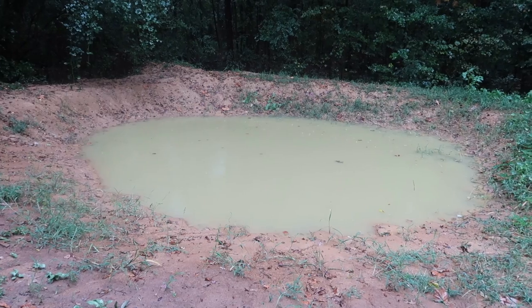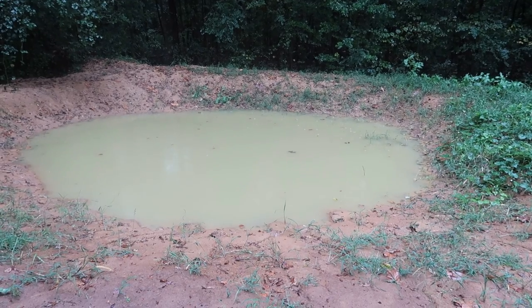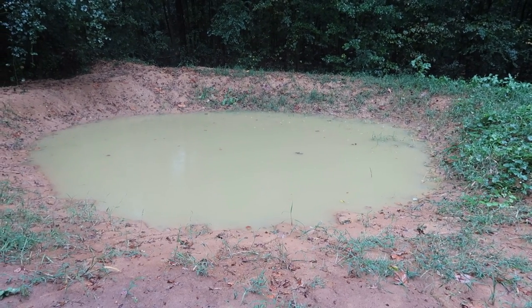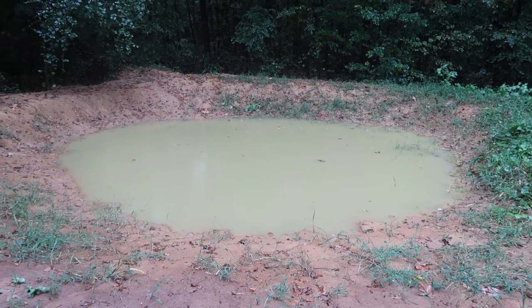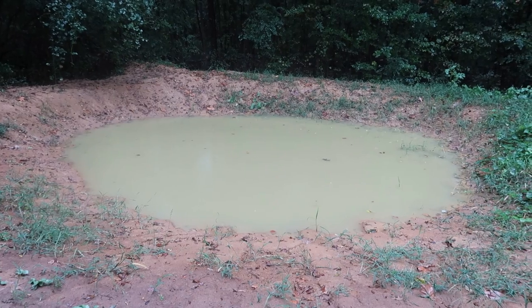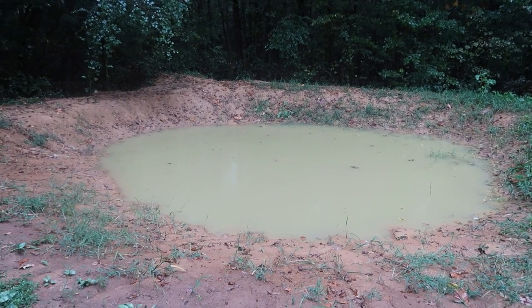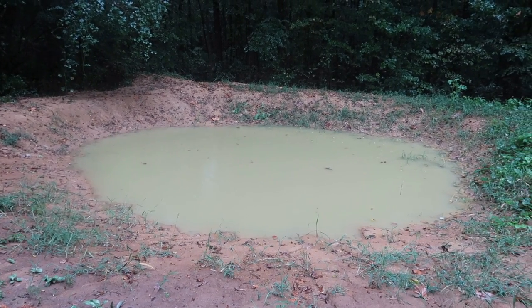We finally get some rain — supposed to be getting several inches, maybe four or five. That's going to help hopefully fill this pond up a little bit more. This is a little new pond that I dug in the summer, so just want to show y'all how that's looking.